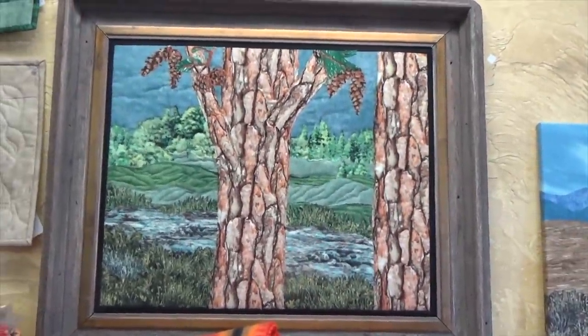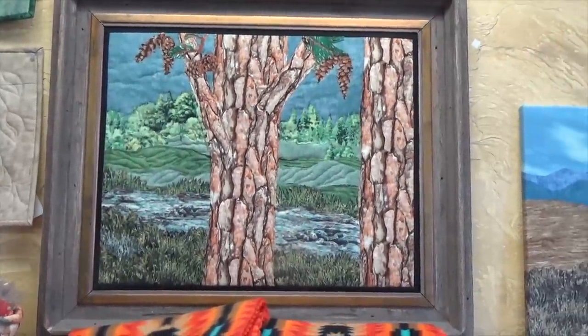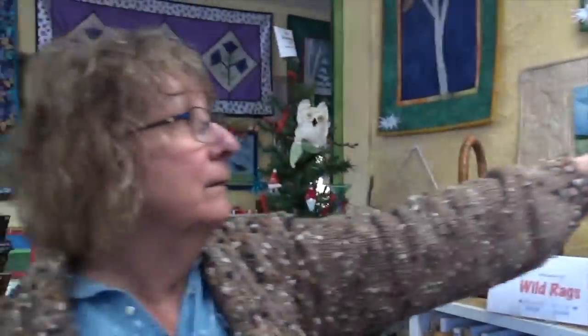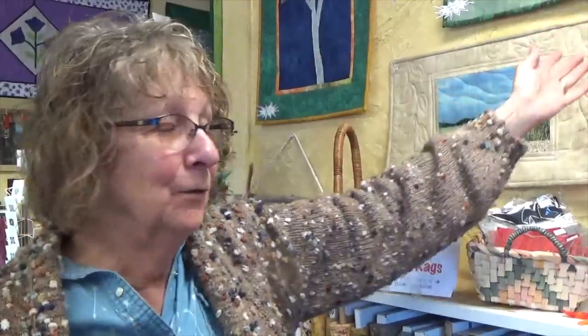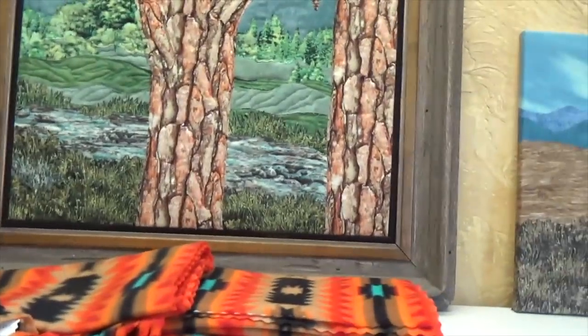That particular quilt I made didn't have a frame — it had a black border. I stumbled upon this frame in an antique store, loved it, and bought it without knowing what I'd do with it. When I brought it here, guess what? It fit perfectly, so I trimmed and cut off my border. It was meant to be.